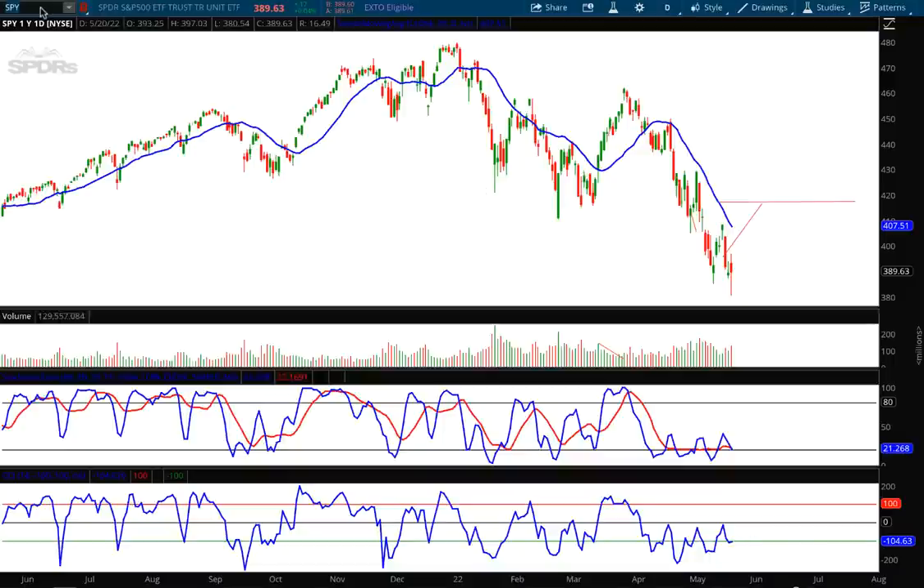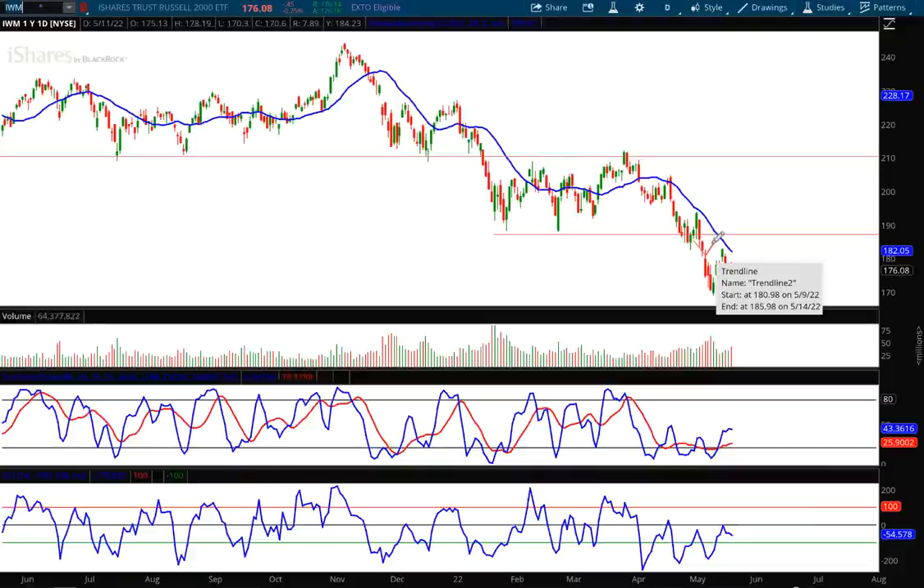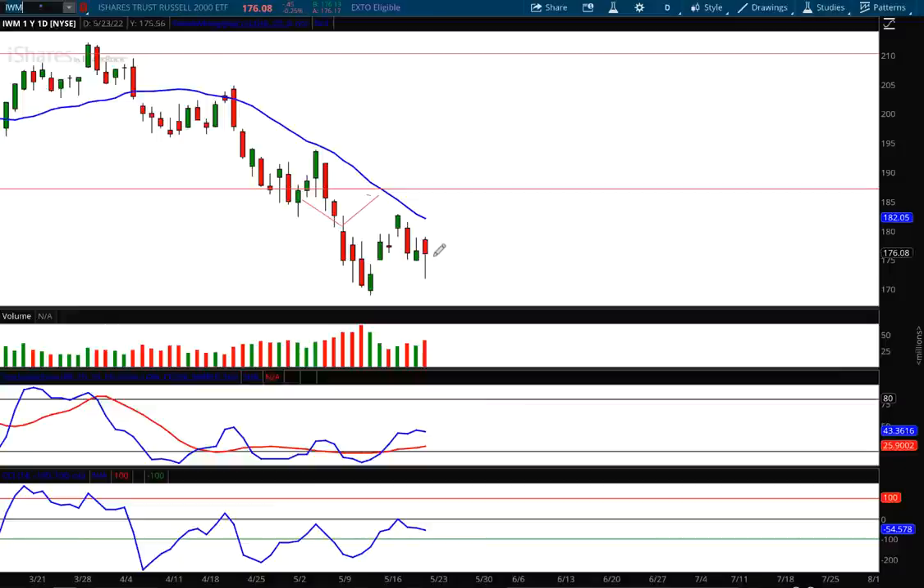For IWM — the same thing — keeping that target in place. That's a lower target at 185.98. Again, look at that beautiful textbook hammer pattern. You have a mixed batch on the oscillators, but remember I go with price and volume first because those trump the oscillators — they carry more weight. Yesterday we had an inverted hammer on lower volume, which tells us the sellers are losing momentum. Today on the hammer pattern we had an increase in volume — that's a bullish sign. So nothing changing there: 185.98.